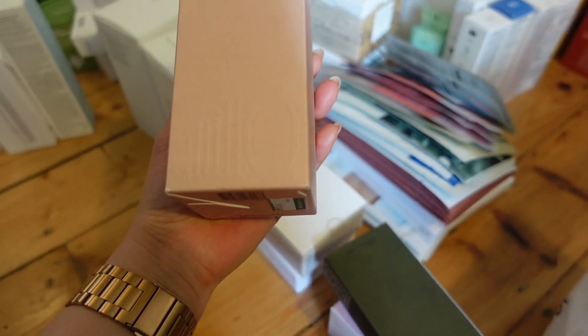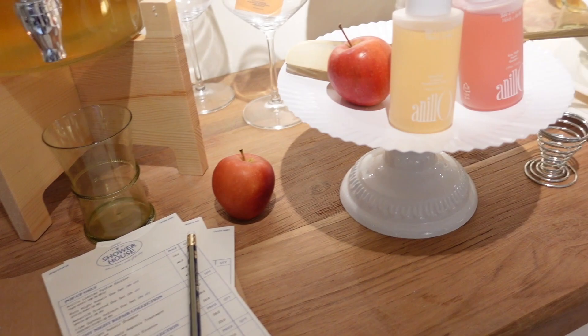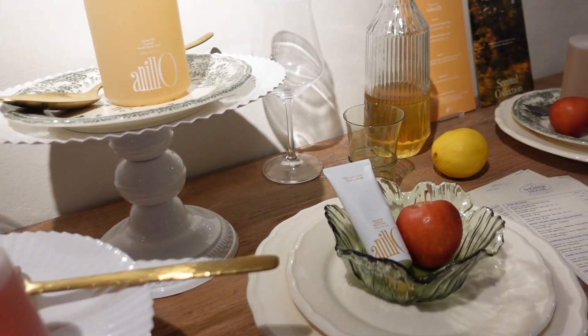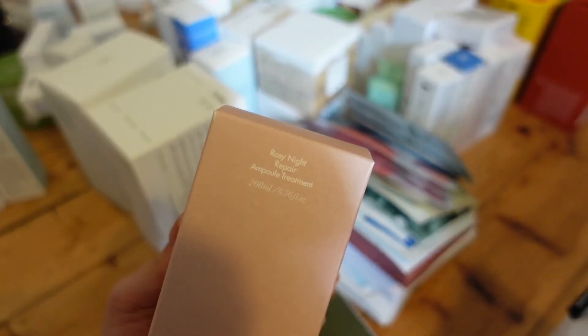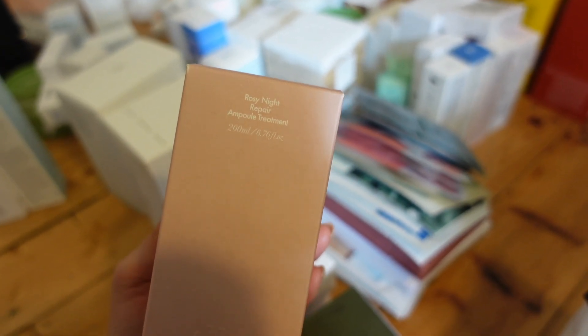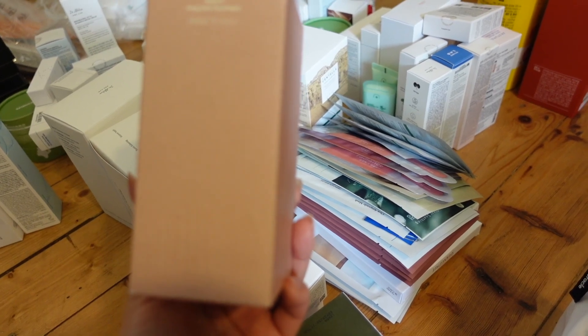If you saw my vlogs from last time, you'll know I went to a pop-up shop by the hair care brand Anillo. I really like all of their products, but specifically their rose range, so I bought this Rosy Night Repair Ample Treatment. I kind of use this in place of a conditioner - I don't really like the heavy feeling of conditioner on my hair, so I usually shampoo twice and then either use a leave-in conditioner or a hair essence, then maybe a treatment once or twice a week.